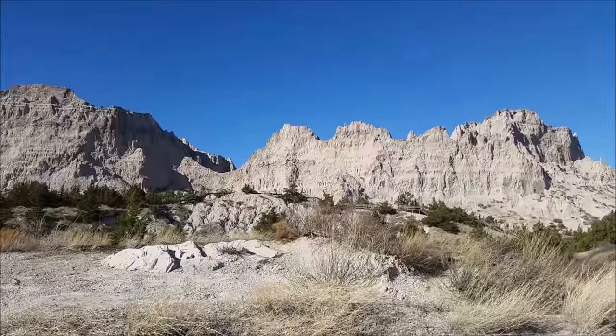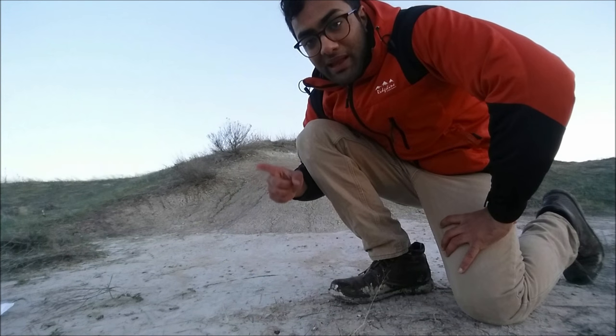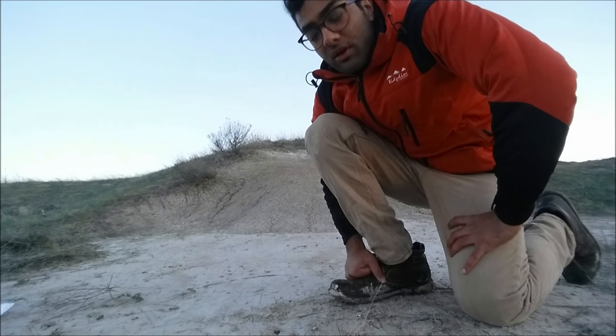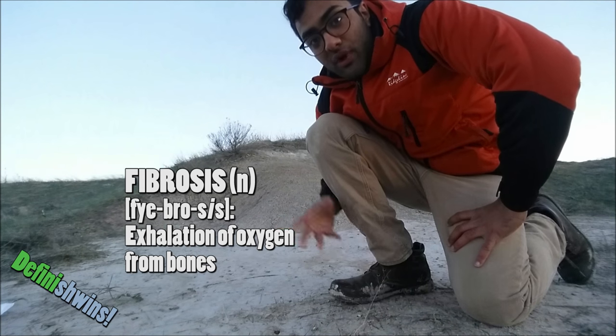As the sunshine spread across the rugged hills, it was as good a time as any to don our digging caps and go searching for fossils. Now, a secret paleontological technique for finding fossils is to tap the ground and listen to how the ground responds. If it sounds hollow, there's a high likelihood a fossil is present. Fossils become surrounded with pockets of air as the bones exhale oxygen over millions and millions of years, a process known as fibrosis.